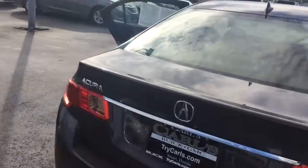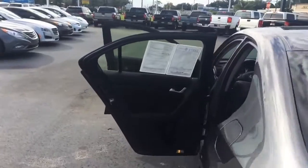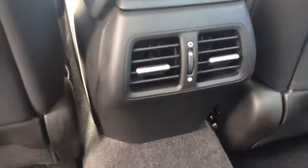Tires are in great shape. It does have the leather seats. There are AC vents in the back.